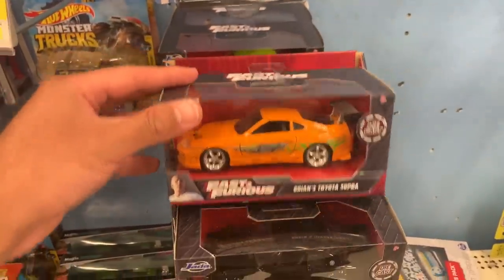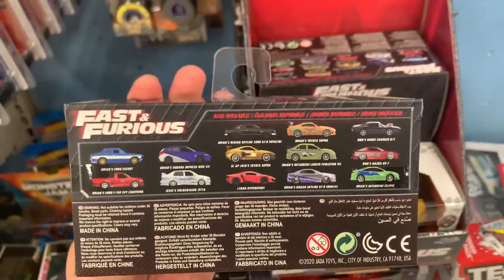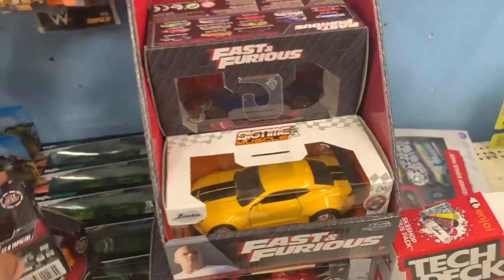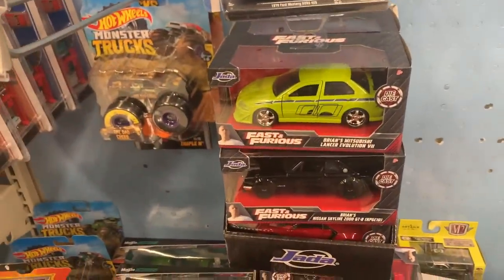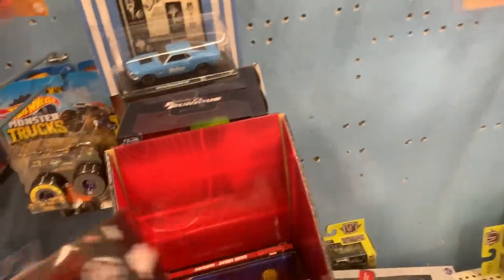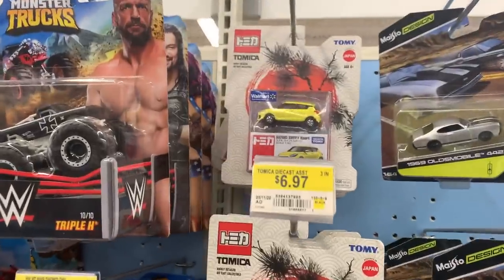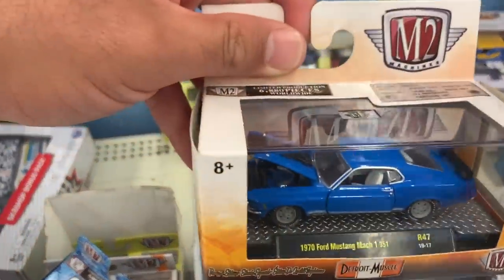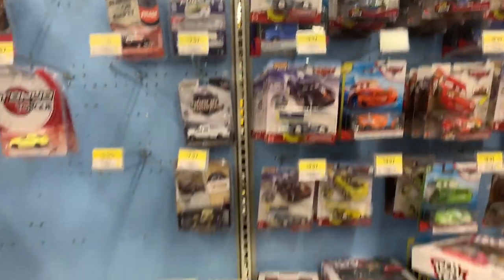We've got some Fast and Furious cars — there's the Supra and the Charger. On the back there are lots of good cars including the Lykan Hypersport, the GT-R, and the RX7. There's a Mitsubishi in there too, but not really much I'm going to collect so I'll pass. Up here we've got some Tomica Walmart edition cars — I've gotten most of the first few series. Some M2 stuff — I don't know much about M2, but there's a '70 Ford Mustang Mach 1 which is pretty neat.